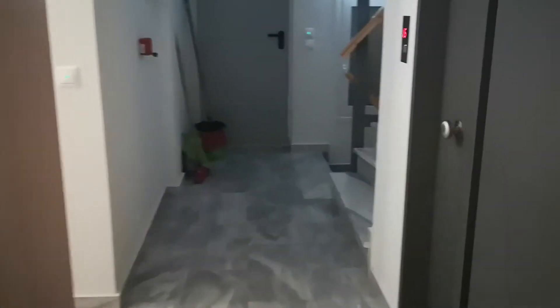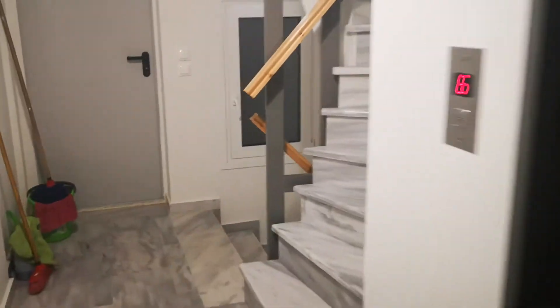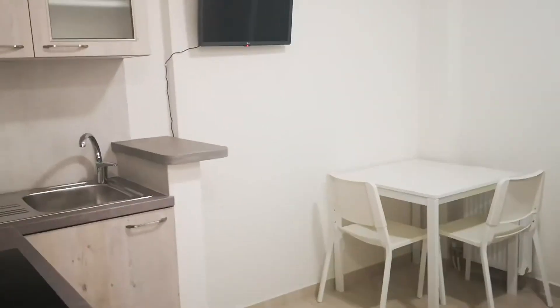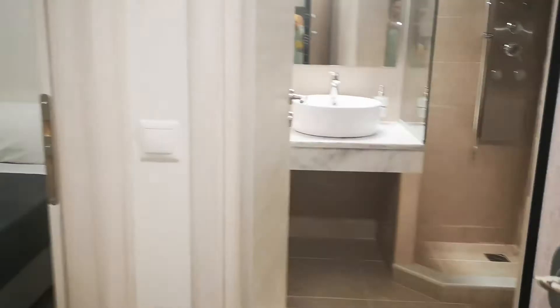In the basement it has the storage space, and then we're going up the stairs. This is the first floor — very nice, with a nice balcony outside.